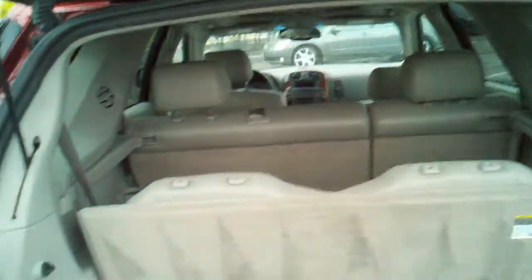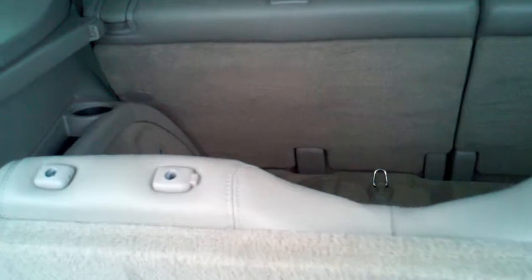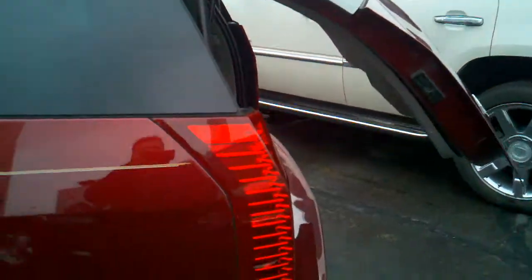Let me open this up for you so you can see the back. These seats also fold down and you won't be able to tell they're actually there when folded down completely. As you can see, excellent condition — whoever had this car took exceptional care of it. You have a power liftgate that goes down automatically.